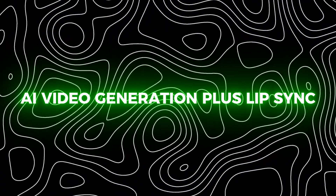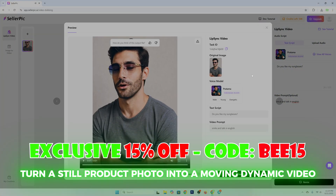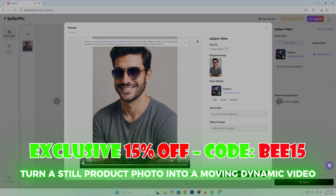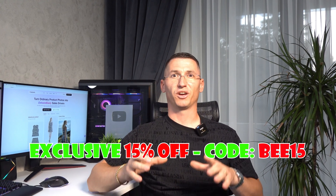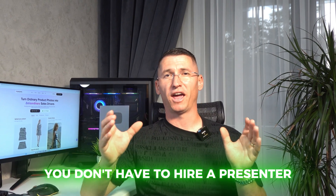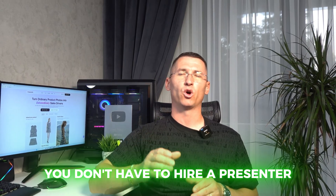Feature number two: AI video generation plus lip sync. Today's shoppers want to see products in action. Sellerpick's AI video generation lets you turn a still product photo into a moving, dynamic video. You can create 360-degree spins, highlight specific features, and even generate a presenter video using the lip sync model. You write your script, upload it, and Sellerpick makes the AI model actually speak your words in multiple languages with realistic mouth movement and voice. You don't have to hire a presenter, record audio, or edit footage — Sellerpick does it all automatically.